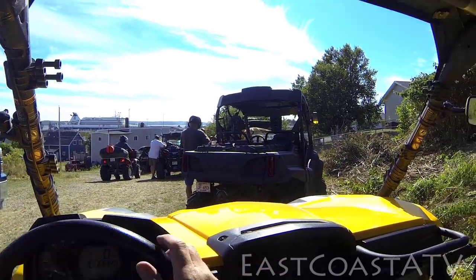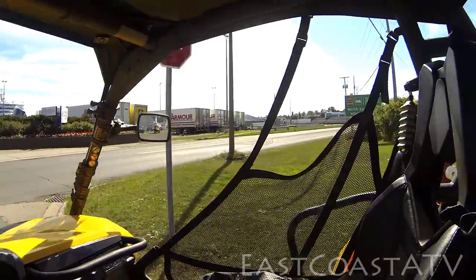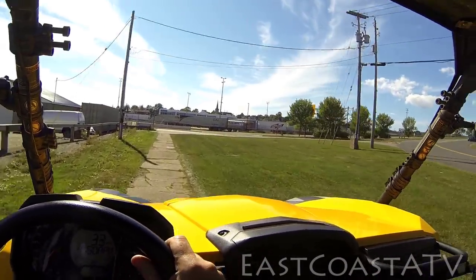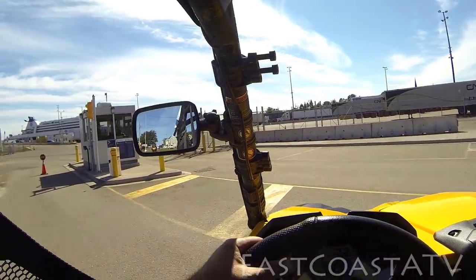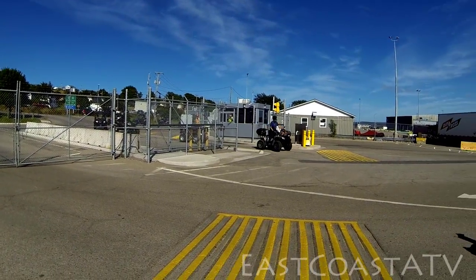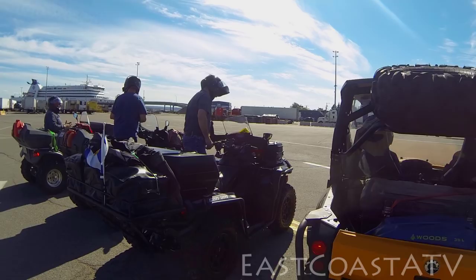Once we've got all our machines offloaded and ready to go, we drive back across the street to get back into the ferry terminal parking lot to get in line to get on the boat. You show up at the terminal in your trucks with trailers, show your ID, get your tickets, drive through the parking lot, offload your machines, and they let you come back in the back entrance so you don't have to drive your ATV back up on the road. Once your group is in the lot, someone from Marine Atlantic will escort you to the proper area to wait with the other ATVs and motorcycles to get on the ship.